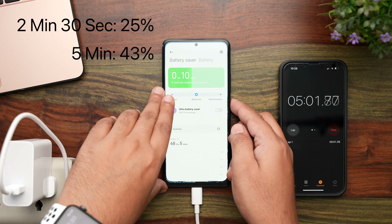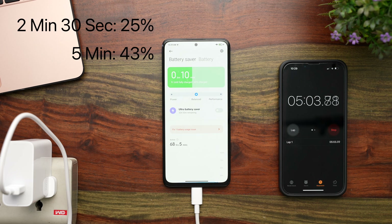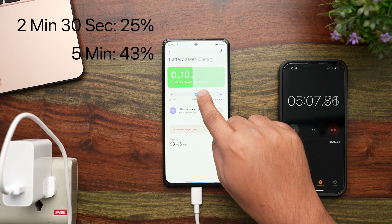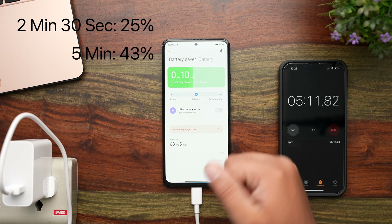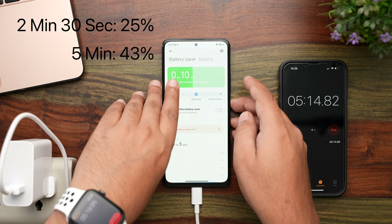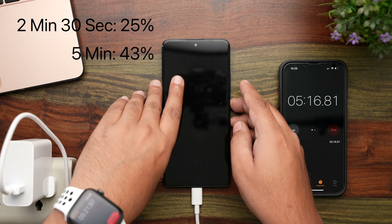Another 2 and a half minutes have gone by, and at the 5 minute mark the phone has reached 43% charge. The charging rate seemed much faster in the first 2 and a half minutes, where it gained 24%. We've gained another 19% in the last 2 and a half minutes, but the minutes until full charge have gone down, which I think is a good sign.